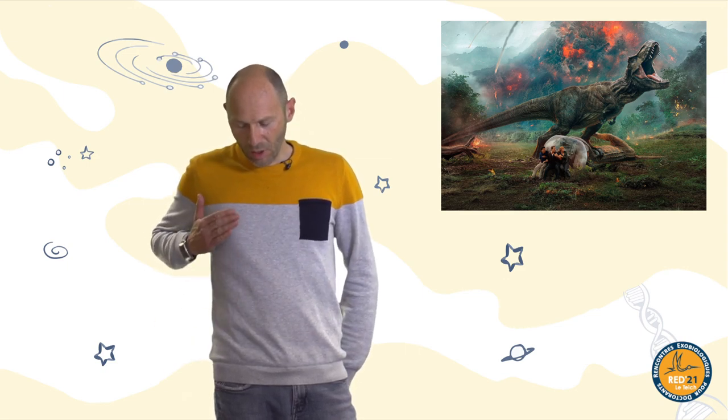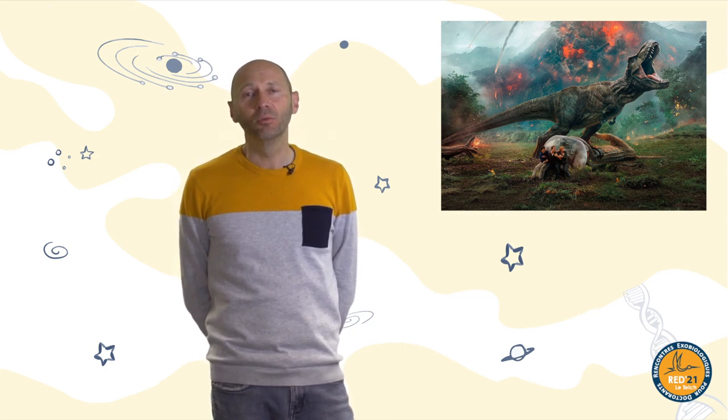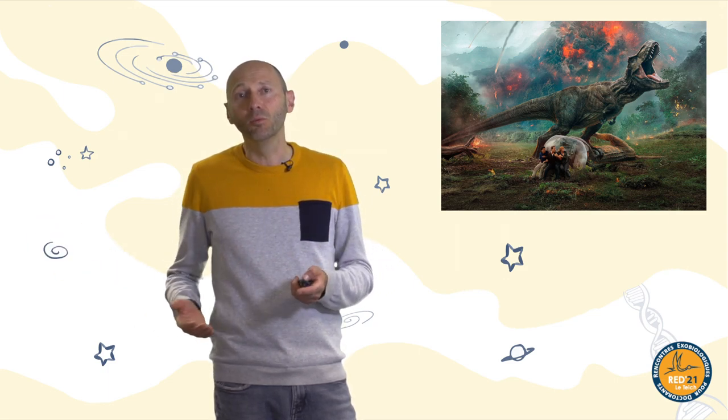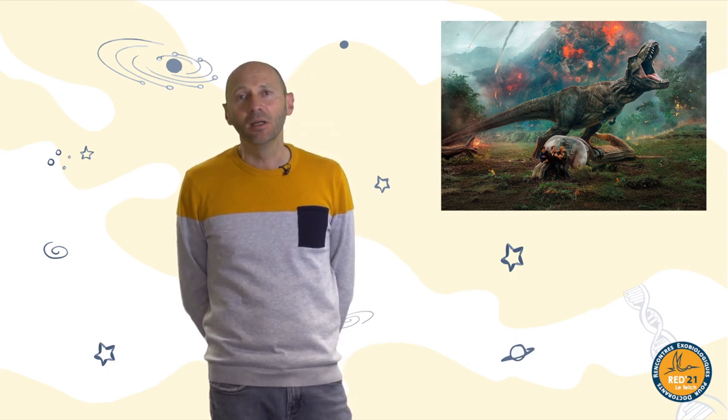For example, we have skeletons, some footprints, some imprints of the body — we have impressions of some scales — but we don't have the color, texture, or skin of the body itself. So what you see is just a reconstruction. It depends on the way we understand the organisms, and maybe it will be wrong in one decade or less, depending on new discoveries we make in the future. A reconstitution of extinct life depends on the way we understand the species.